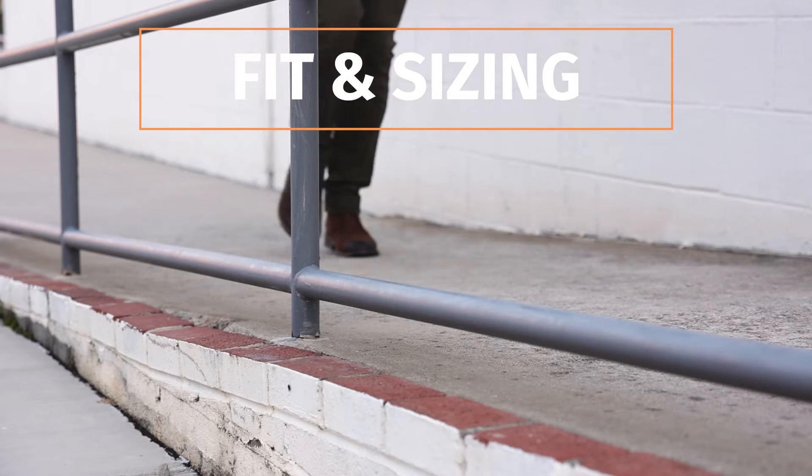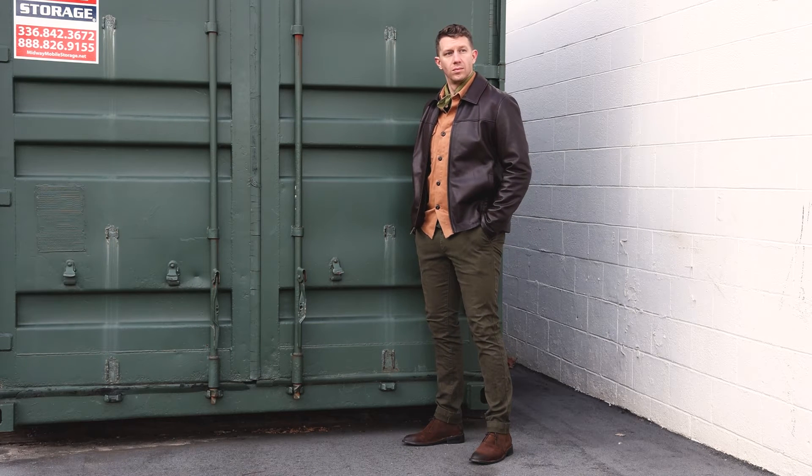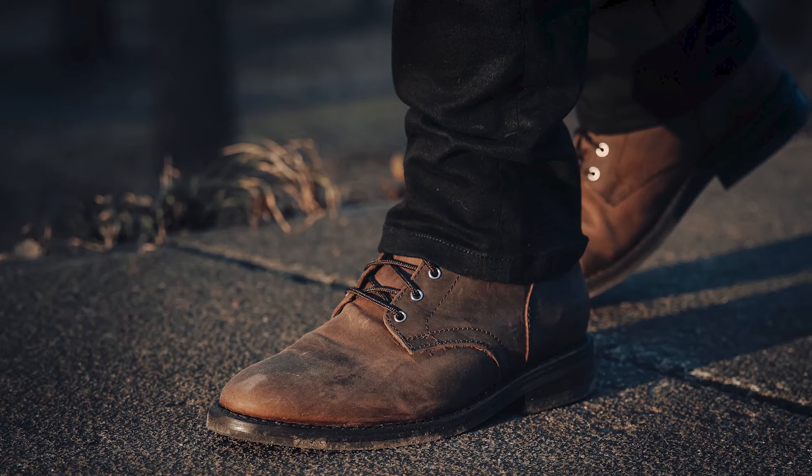As for fit and sizing, it's pretty easy to get the right size for your Thursdays. Normally you just go a half size down from your regular sneaker size. I'm a size 10 and a half in sneakers, so I got a size 10 in the Thursday Scout. Now the Thursday Scout doesn't have any double E or triple E wide sizes. So if you do have a wider foot, you might want to try getting a size up — if you were a 10 and a half in sneakers, just get a 10 and a half in the Scout. Or you might be better off trying one like the Duke, the Captain, or the President — something that already has double E or triple E wide sizing available. Otherwise, just a half size down from your regular sneaker size and you should be good to go.